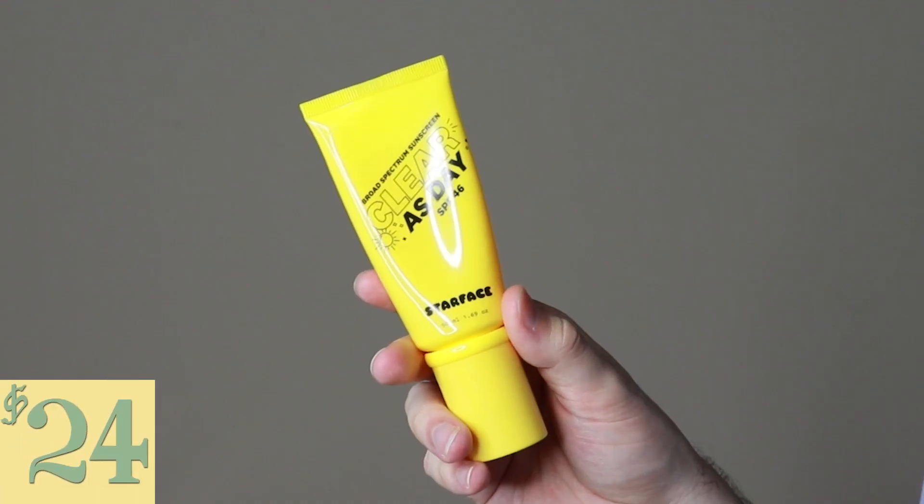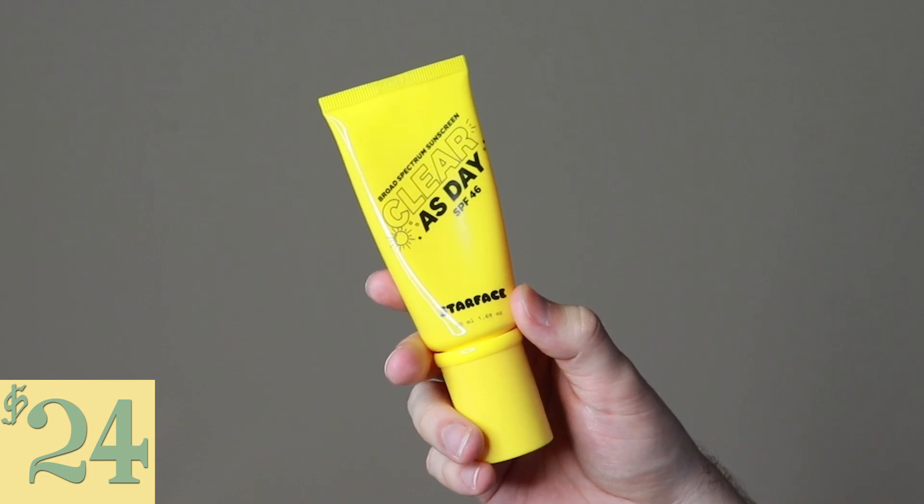Hi everyone, my name is Alex. Today I'm going to be trying the Starface Clear as Day SPF 46. This product retails for $24. I am beyond excited to try another product from Starface and for it to be their sunscreen. Someone requested this on this channel — I'm sorry I'm just getting to it — but I really wanted to try this sunscreen because I overlooked it and wanted to go back. I've heard so many people love it and I've seen it in Target, so I'm excited to try it.